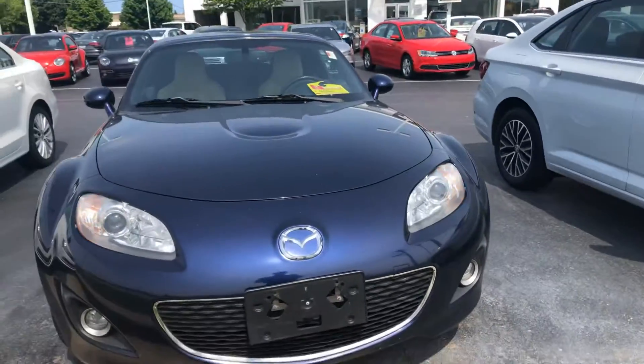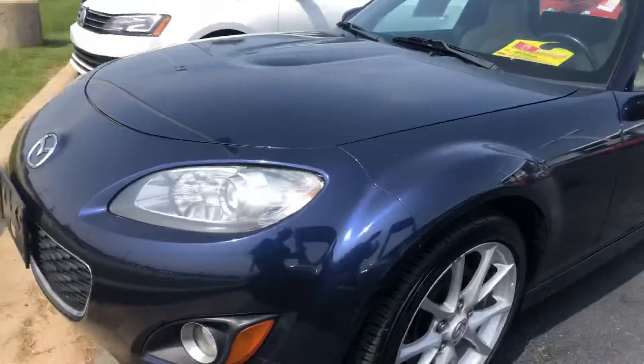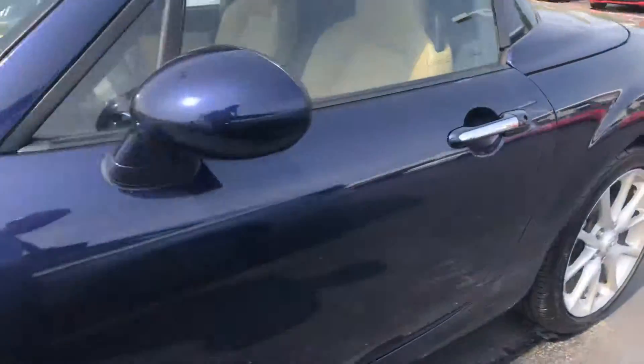Here's our 2010 Mazda MX-5 Miata. It's a Grand Touring model, so really well equipped.